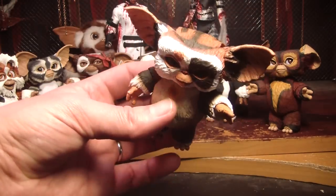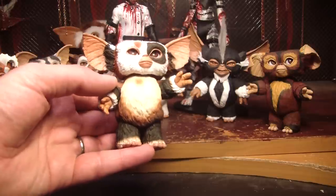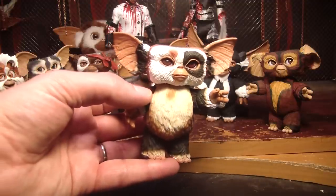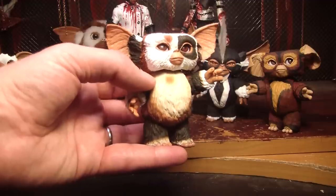Even the dirty belly. The one thing that's a detriment to this toy is that the other white on him is perfectly white and then the belly is yellow — it's not like it shows a pattern of dirt, it's just a different color. It does bother me a little bit, but overall I like the toy.